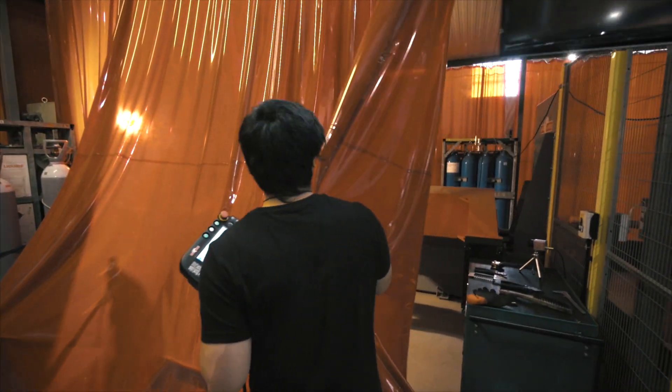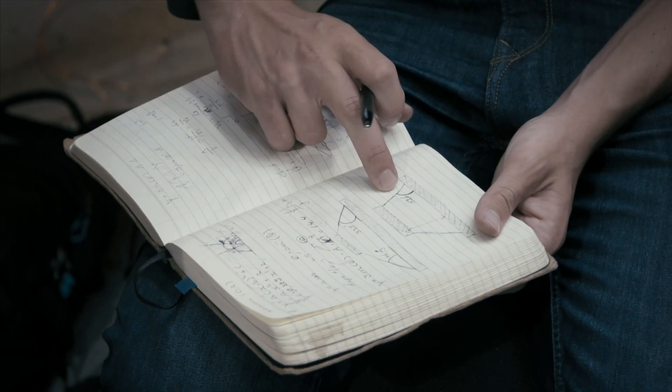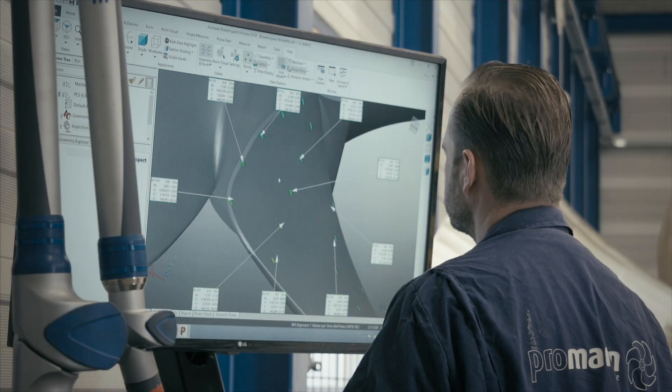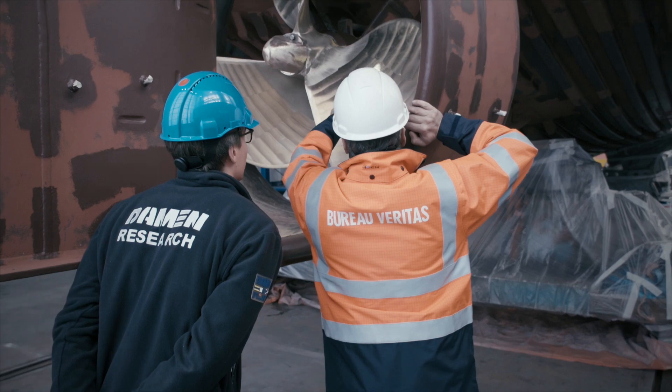This project took seven months to complete, and brought together key players from different industries, all with the same goal: to manufacture and certify the world's first wire arc additive manufactured propeller.